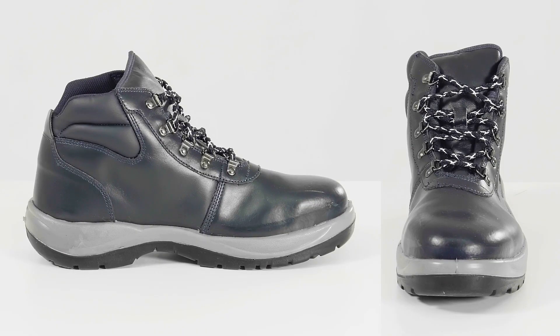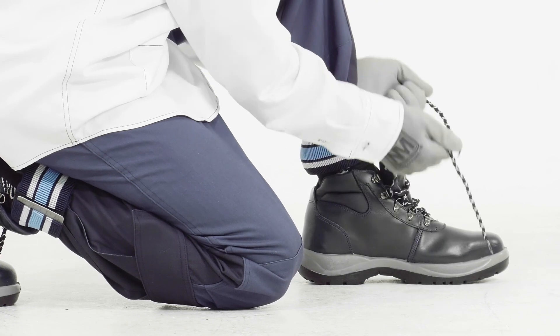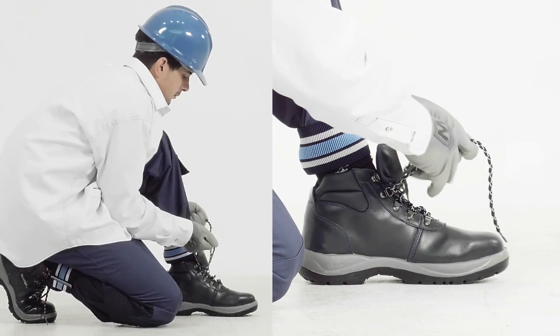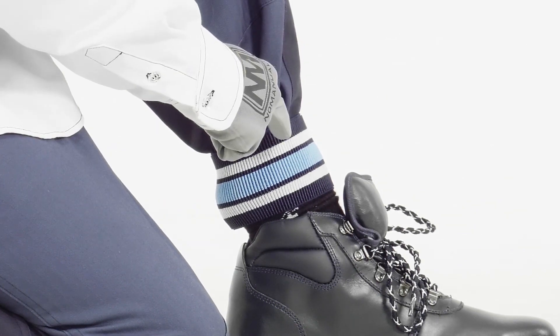Examples of PPE include safety helmets, gloves, eye protection, safety footwear, high visibility clothing, and safety harnesses.